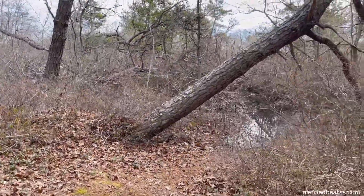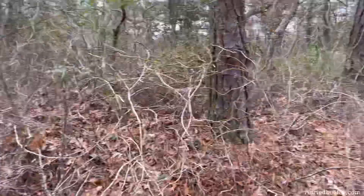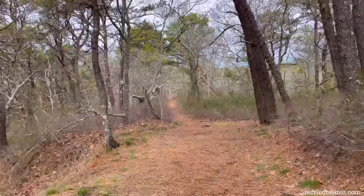Uh-oh. I don't think we're going there today. It's all flooded out.